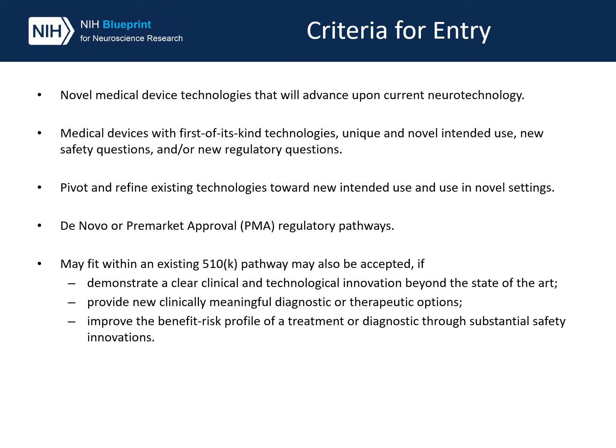However, those that meet an existing 510(k) pathway may also be acceptable if they meet specific conditions. But again, we expect that most will fall under the novel de novo category, as the MedTech program is designed to support the transition of groundbreaking technologies for which other mechanisms of support likely do not exist.